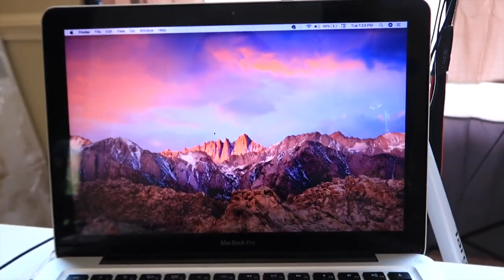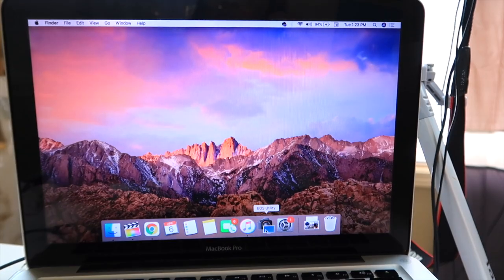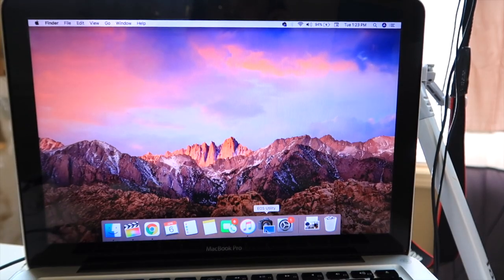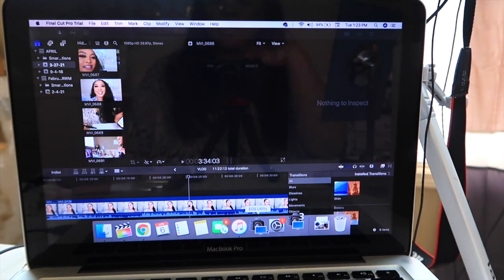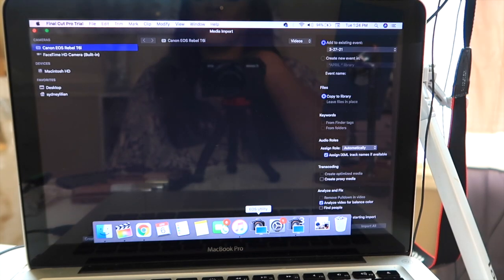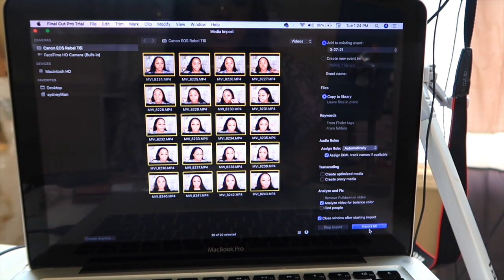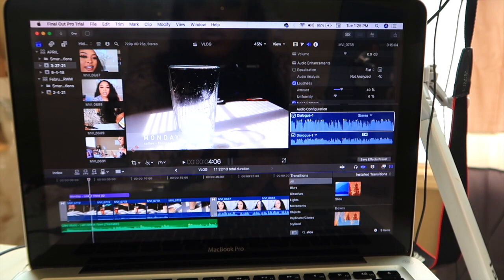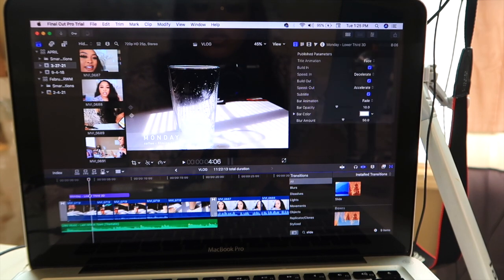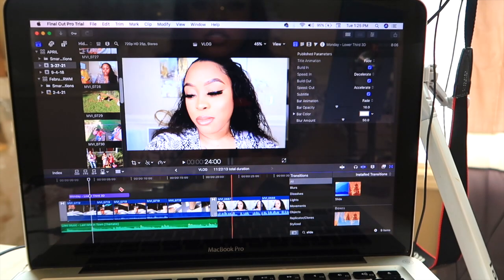All I do is cut my camera on and everything should just pop up on its own. I'm going to take all my clips and click import all — that is it. All your clips will show up over here on the left, and then you can start dragging them to your project down here and start editing.